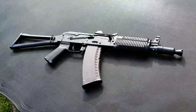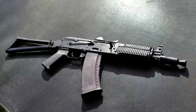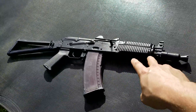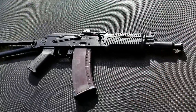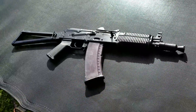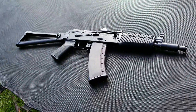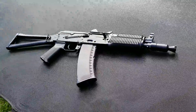This used to be my 5.45 LED Slinger — a dedicated 7N6 gobbler. I've gone through three different barrels over the course of its lifetime and numerous flash hiders. This used to be a bump-fire, shoulder-fire, semi-automatic LED Slinger, and I could bump out rounds faster than select-fire dedicated guns could, and there's a reason for that.